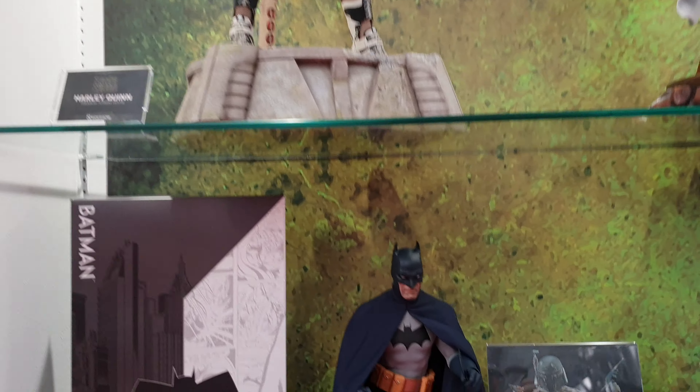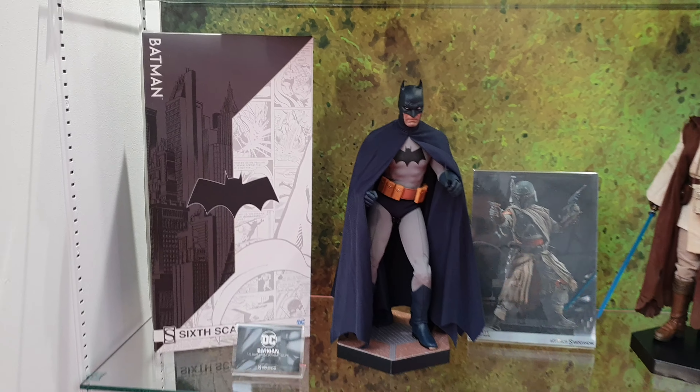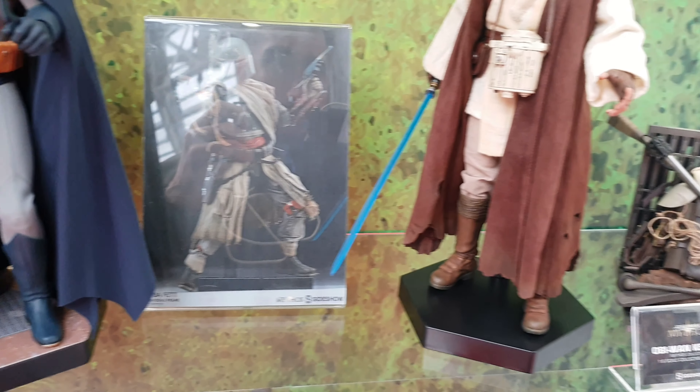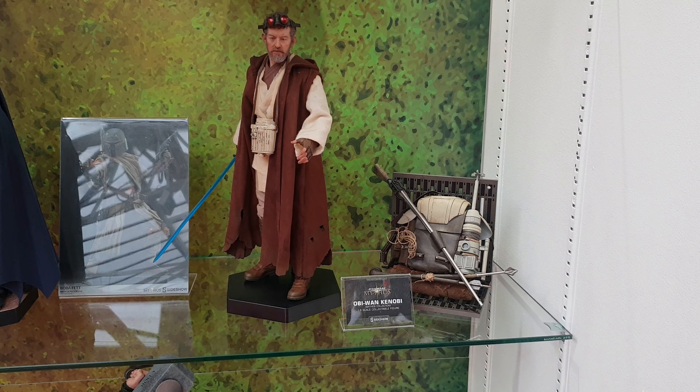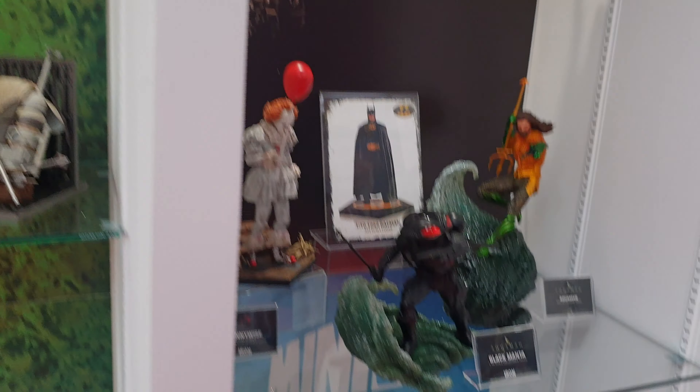So you've got the Batman 1:6 scale. That's the Mythos version it looks like, yep. And yeah, I'll do all the smaller pieces.